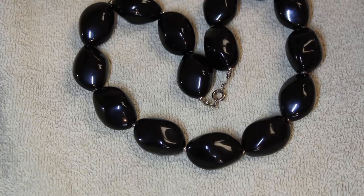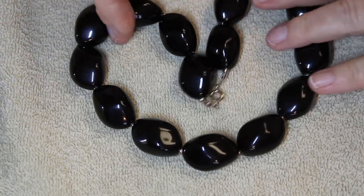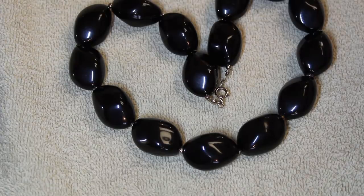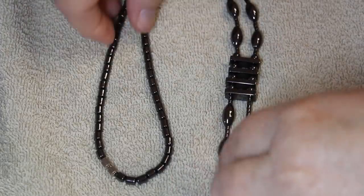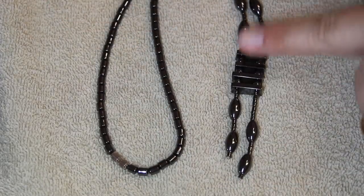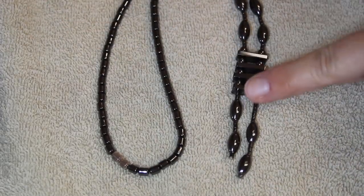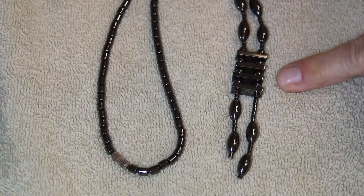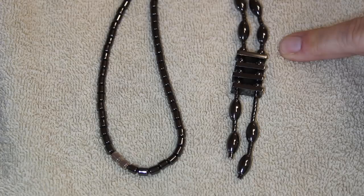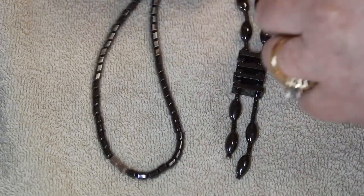Nice size, nice and chunky. We had another hematite necklace — this one is a little different with rectangle beads. I don't know if we've ever had one like that, so I thought that was a nice little departure.